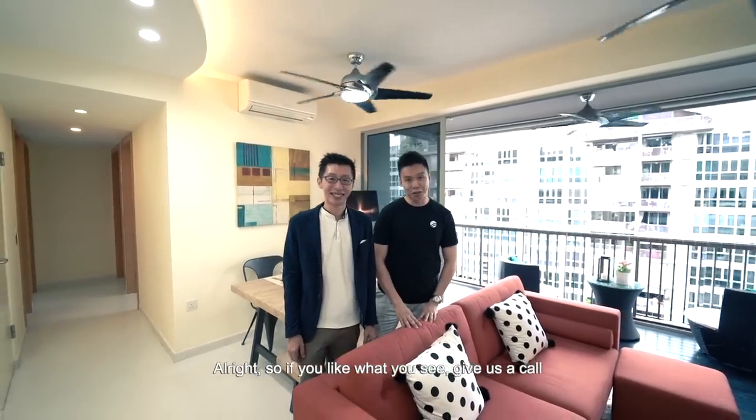Alright, if you like what you see, give us a call. I'm Melvin Lim, and with me is Alan Koh from PropNex — always happy to show you the place.